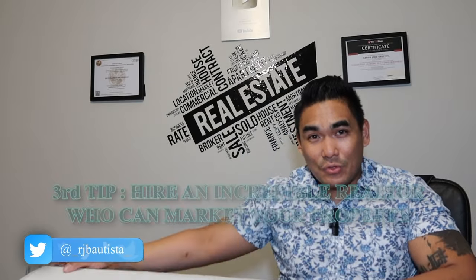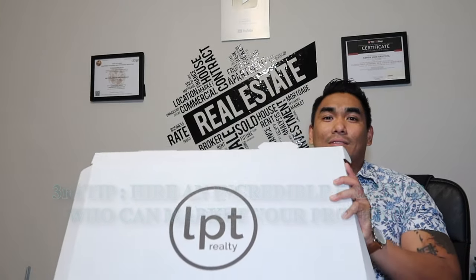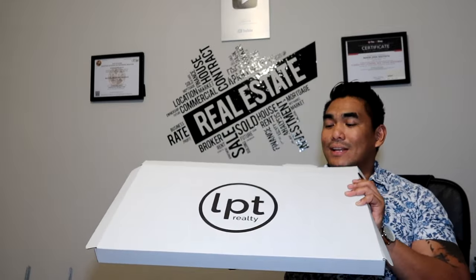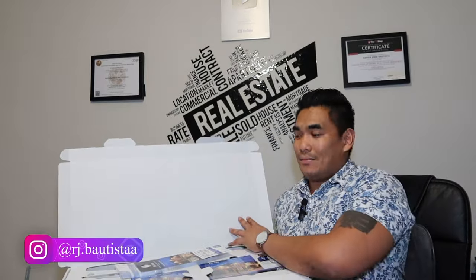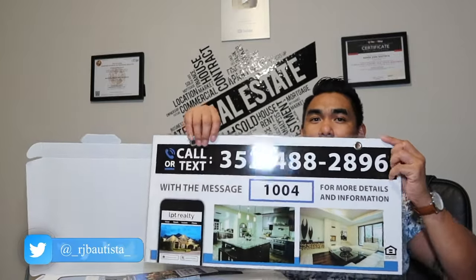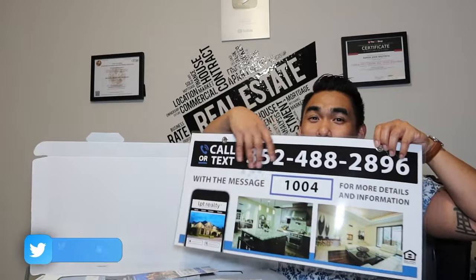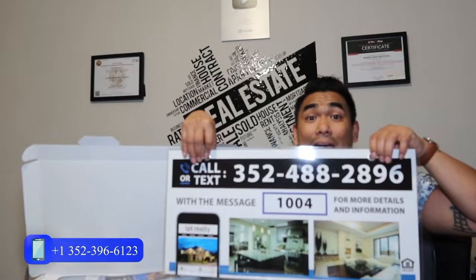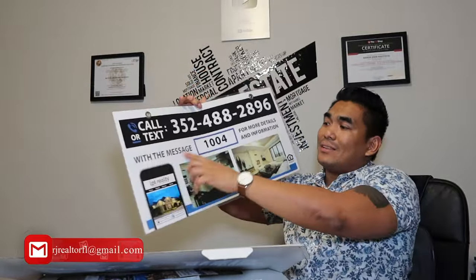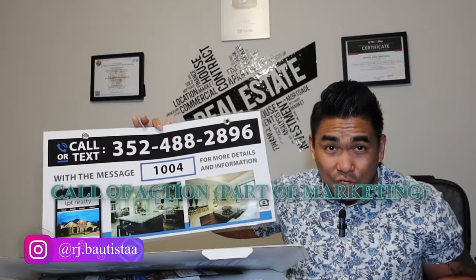So this is my third tip. Let me introduce you to this box — this is the LPT toolbox, full of marketing. Number one in this box: when we're selling your property, I will have this yard sign in front of your property. This is only a sample, but it's laminated, and you can see it has a clear phone number and a call-to-action message.